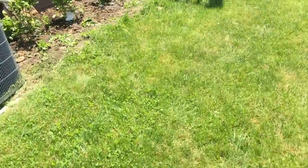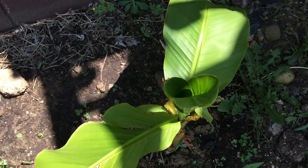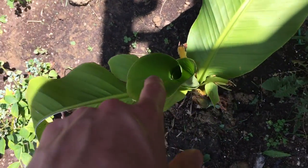Last but not least, we got this banana tree. It could get up to 14 feet tall, so that's going to be really really cool. We'll wait and see what happens — the leaves should open up in a day or two.